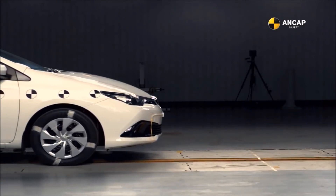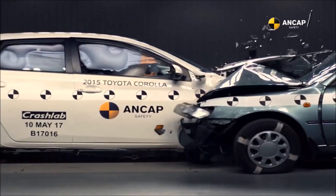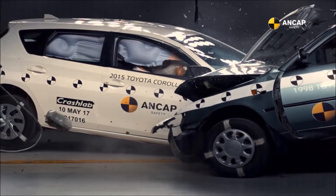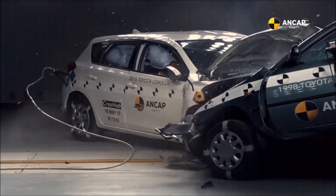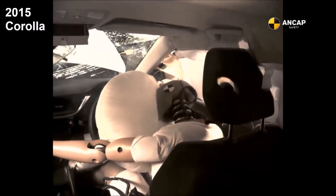Now let's have a look at a 1998 Toyota Corolla versus a 2015 Toyota Corolla — you tell me which car fared better. Have a look at the passenger compartment and notice all the damage.